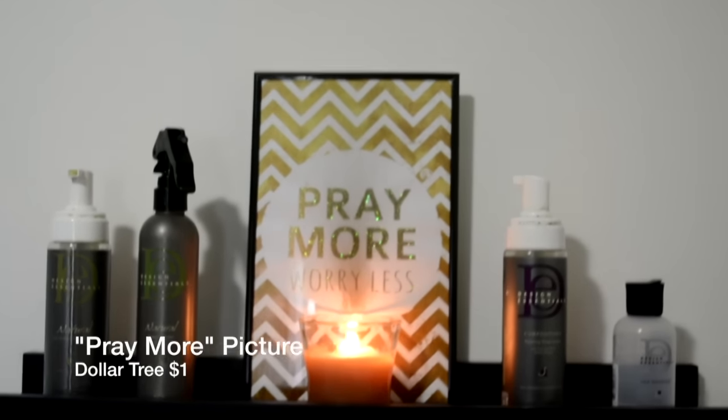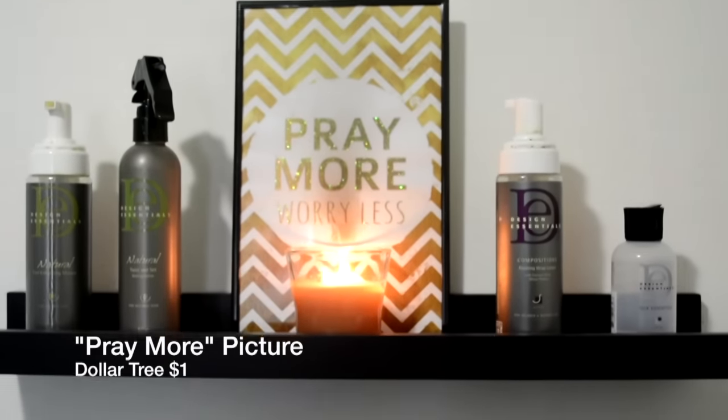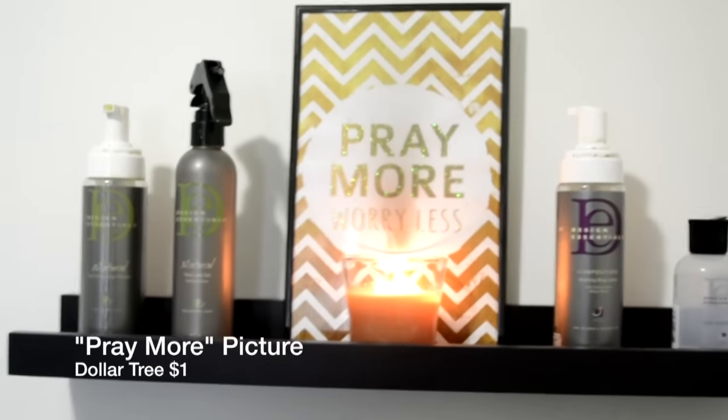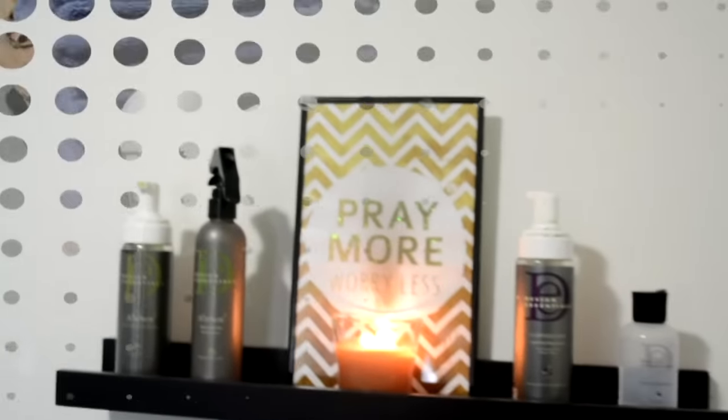I got this picture from Dollar Tree — it was only one dollar! If you want to see my Dollar Tree haul of how I decorated my house with Dollar Tree items, go to my vlogging channel. I'll link that up on the screen — go and check that video out.